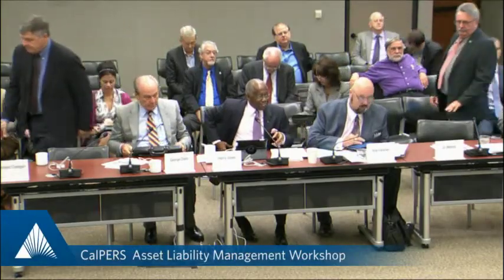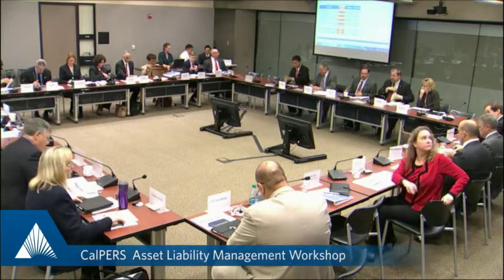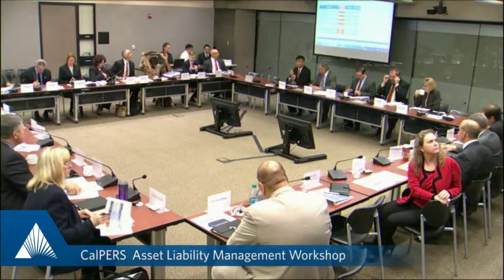Mr. Chairman, if you're ready, what we have here are two preliminary alternatives to the base case. We've not made alternatives to the high return portfolio, which there was some reasonably strong indication of a preference for. So I would not call what you're going to see completed work. What this will allow you to see is with some different assumptions, what the changes are in return and volatility, and just to give a sense of the sensitivity of the changes to the numbers.